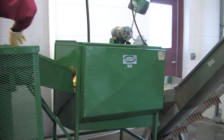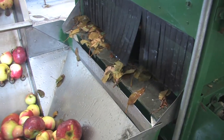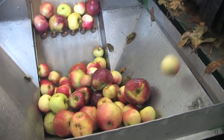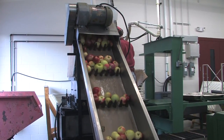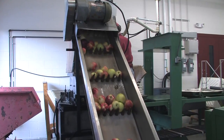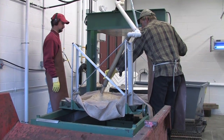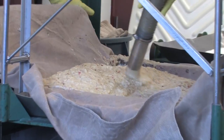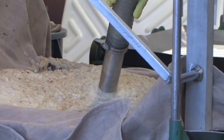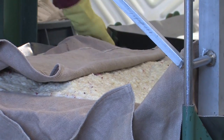The good fruit is transferred into a brush washer, which lightly washes the apples and sends them into a conveyor, which transfers them into the grinder. The grinder grinds the apples into a nice applesauce consistency, which is then packed in cloths in a press system called the rack and cloth press.